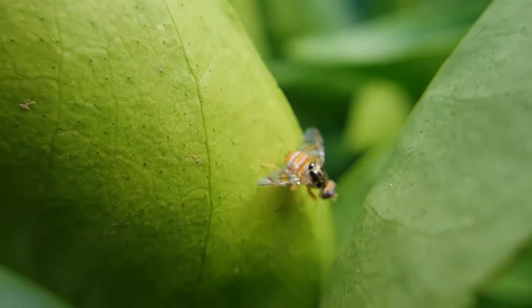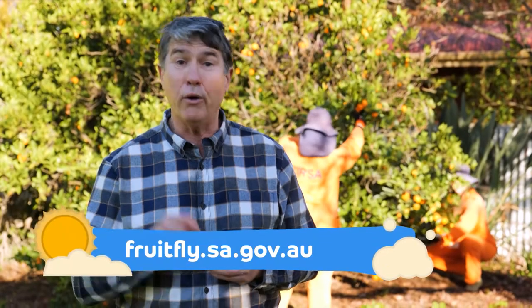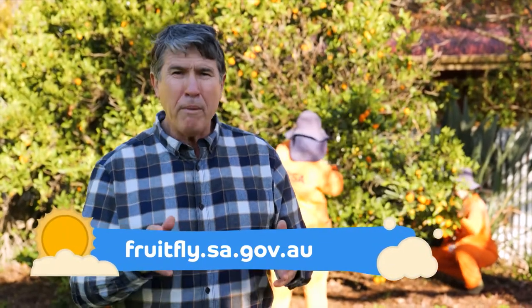PIRSA can't do it alone — we need to work together to eradicate fruit fly. If you spot fruit fly or any unusual insect in your garden, or find maggots in your fruit, it's vital that you contact PIRSA on the fruit fly hotline on 1300 666 010. The fruit fly website has loads of great information on how you can help. Remember, we all have a part to play in protecting South Australia from fruit fly.